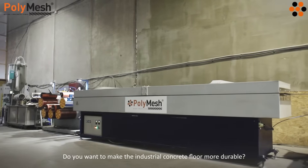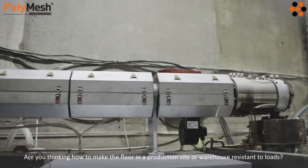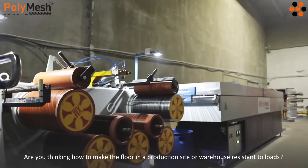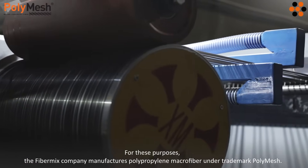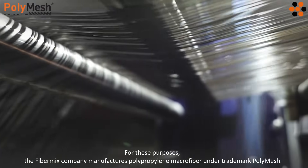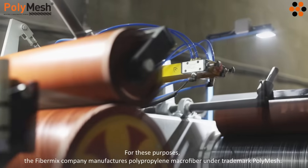Do you want to make the industrial concrete floor more durable? Are you thinking how to make the floor in a production site or warehouse resistant to loads? For these purposes, the Fiber Mix Company manufactures polypropylene macrofiber under the trademark Polymesh.